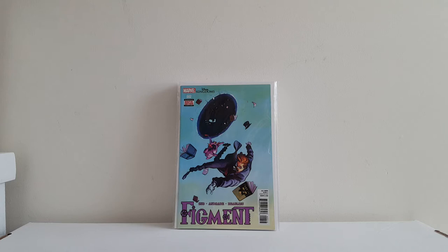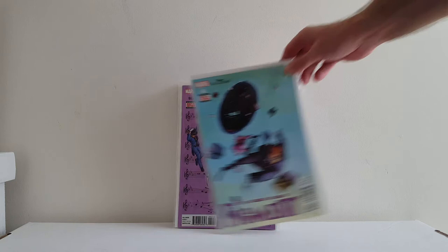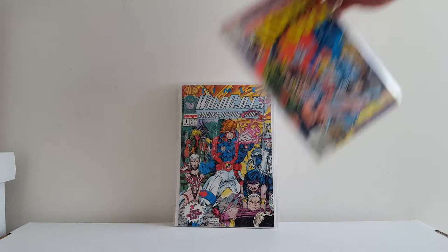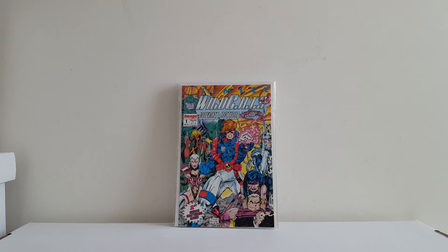Got this Star Wars number 31 I needed with this Carmine Infantino cover. He's sending me a copy of Monstrous number 1. And out of the kindness of his heart, Tom knows I collect Disney books, so he sent me Figment number 2 — not sure if this is a variant — and Figment number 3. He also knew I needed Howard the Duck number 23 for my run. I'm getting close to finishing Howard, so thank you very much for those, Tom. Really appreciate it, buddy.